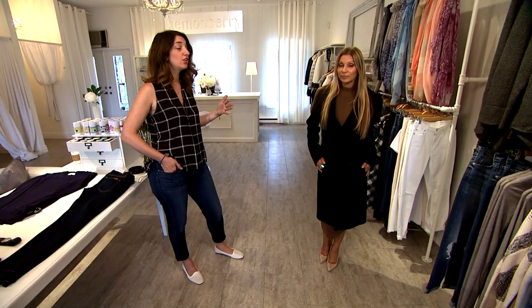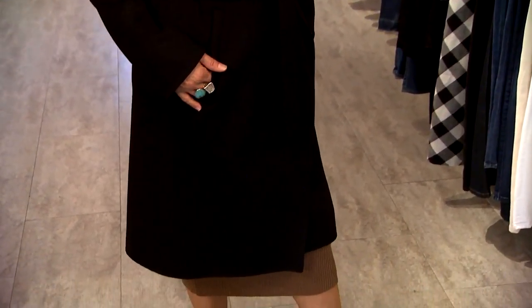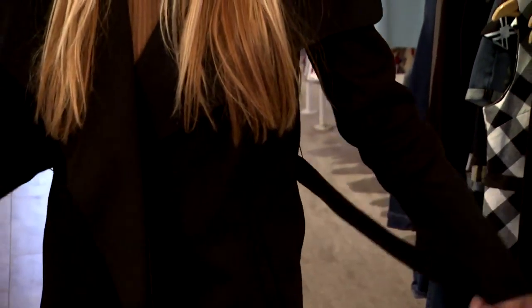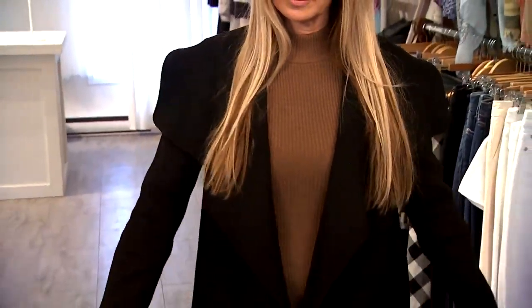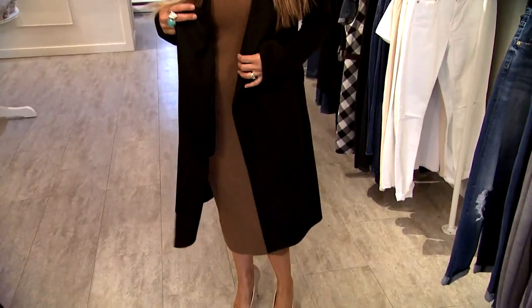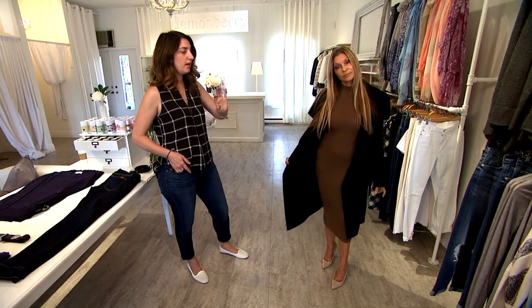Another great look this season is the drape jacket. Here we have it in a kimono jacket and it's really pretty when you even just tie it on. But when you open it up you'll notice there is a draping effect that almost gives it a waterfall effect. This is a very strong trend for the season — you can just throw it on, it's very effortless and it still has that elegant and graceful look to it.